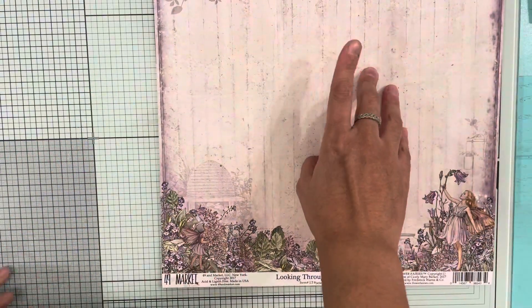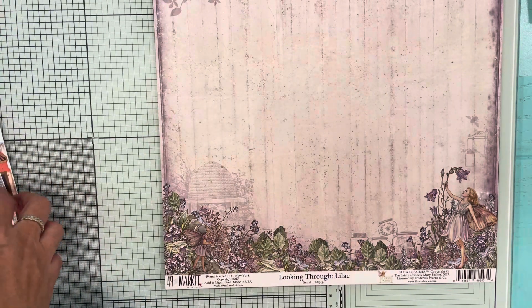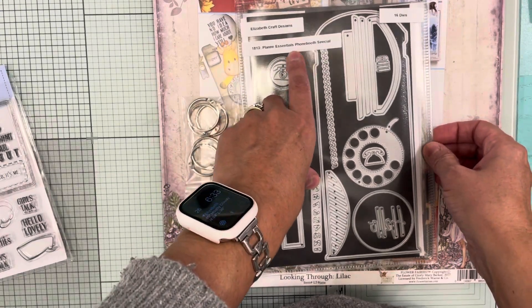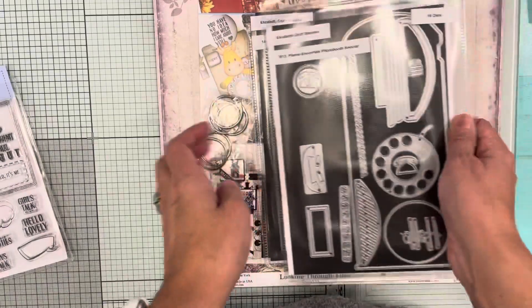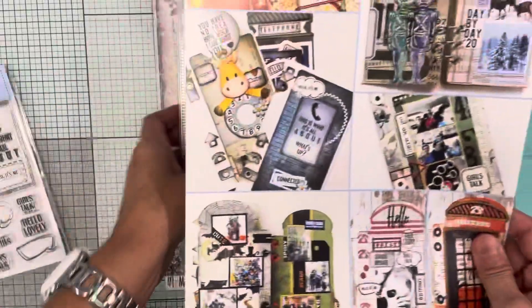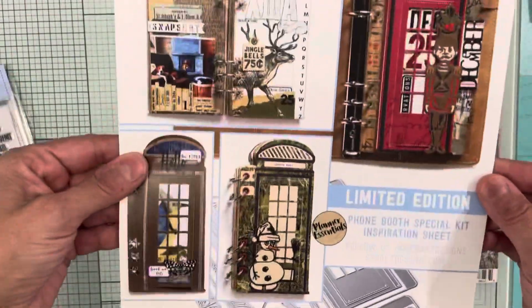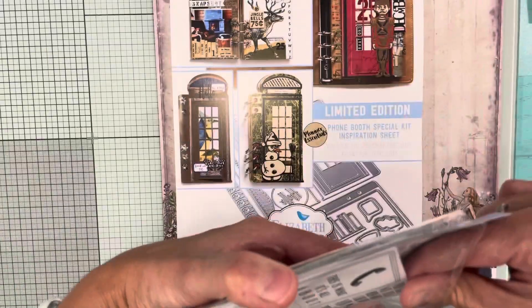Hello, I have a little craft design haul that I wanted to share with you. I picked up some dies and stamps. This one came with two dies, it is called the Phone Booth Special, and it did come with these rings and an inspiration sheet, so that's how that looks. I also picked up the stamp and just stamped it so you could see it.